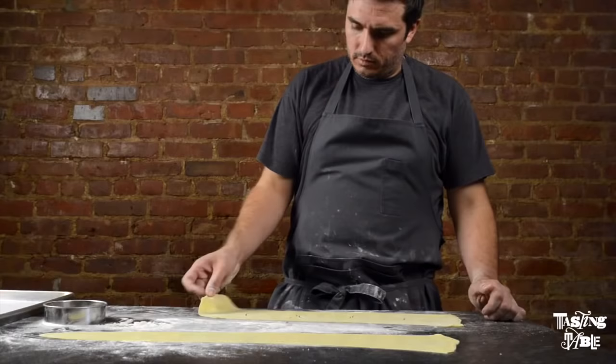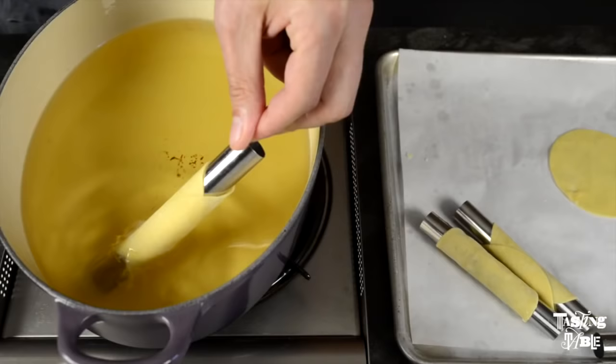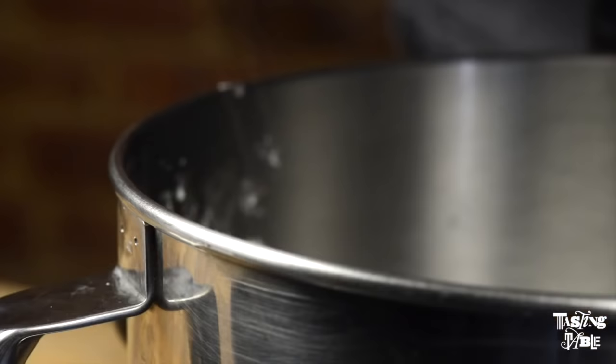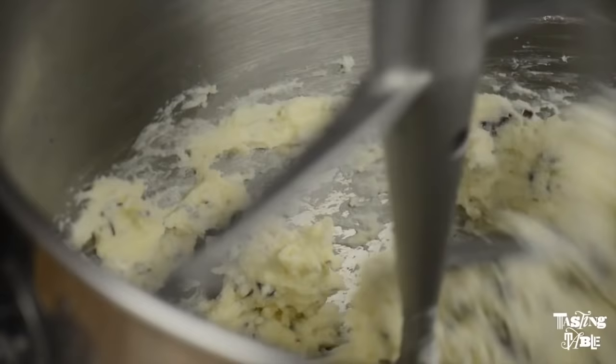I think the best part of the cannoli is the balance of the crispiness of the shell and the lightly sweet inside, because it's not overly sweet, but there's a little bit of orange flavor, there's some chocolate in there, and the pistachios on the outside — so it's not overly sweet, but it's also crisp and has a lot of good texture.